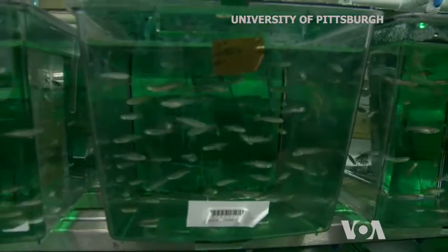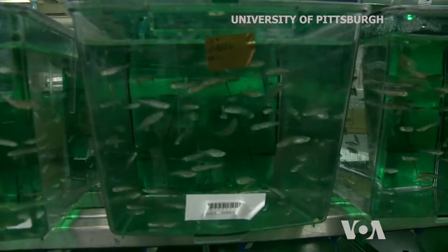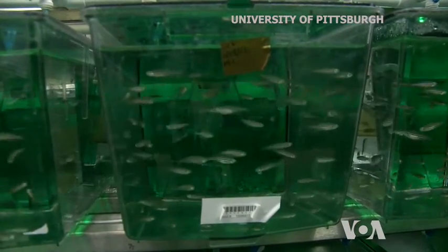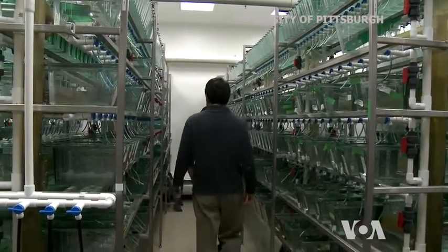When scientists injected extracellular matrix, or ECM, from the heart of a zebrafish into a severely damaged mouse's heart, the heart muscle regenerated in a matter of days.